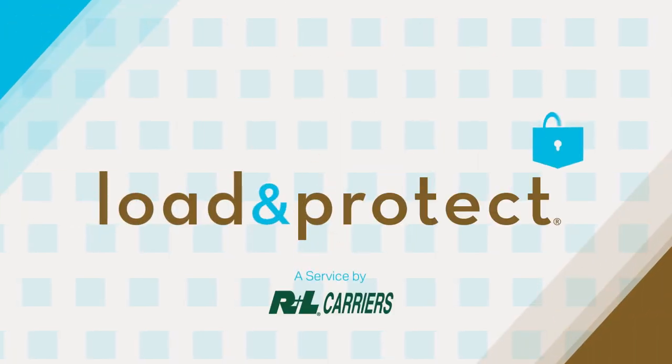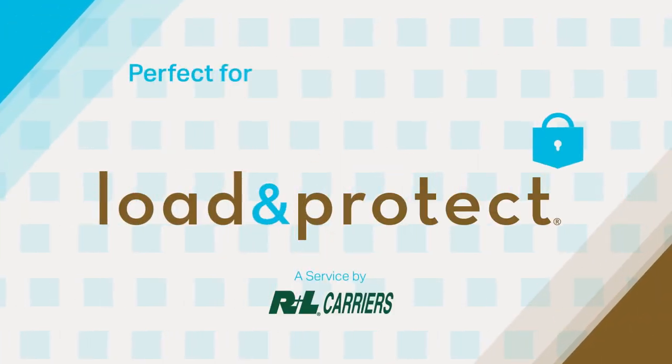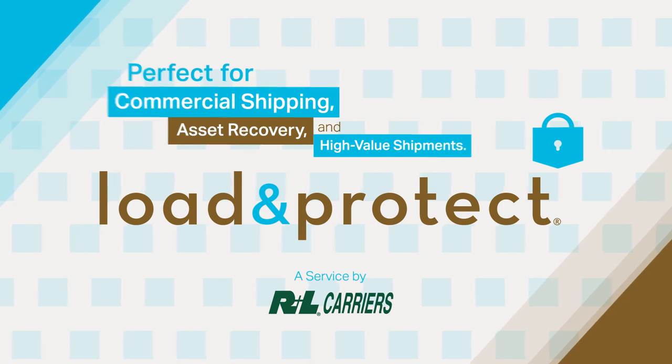Load and Protect, a service by R&L Carriers. Here's how it works.